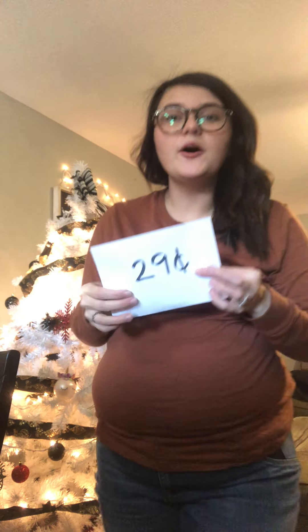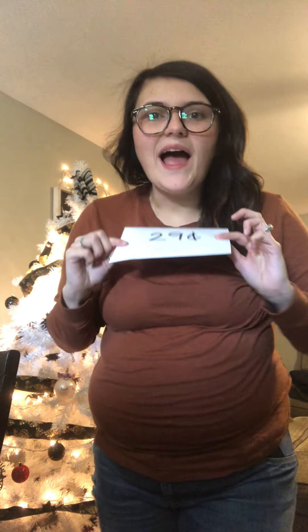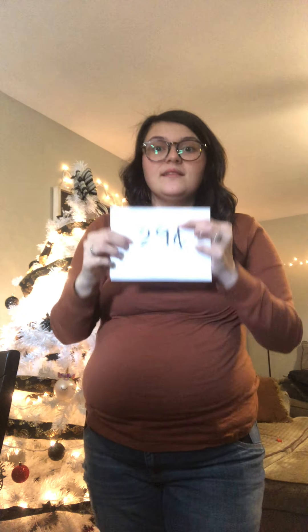Can you see my envelope? I have 29 cents in this envelope. Let's think of all the ways we can make 29 cents. Can somebody give me one way? A quarter and four pennies: 25, 26, 27, 28, 29. That makes 29 cents.